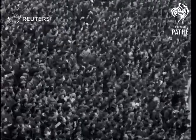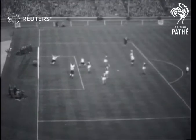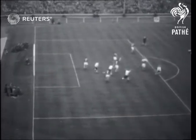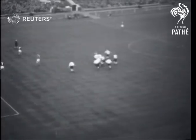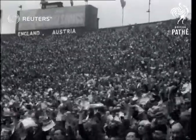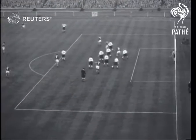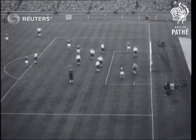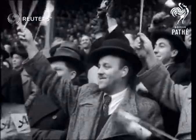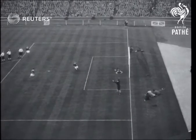And it's from a Ramsey precision kick that Lofthouse heads a brilliant goal to put England one up. Now a free kick for Austria, and watch Eckersley fist out a certain equaliser.